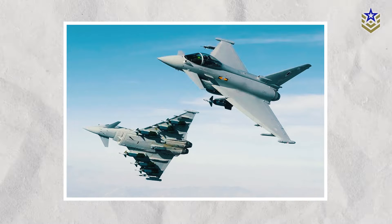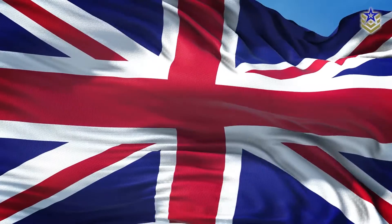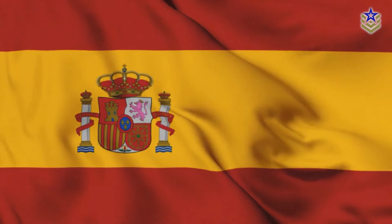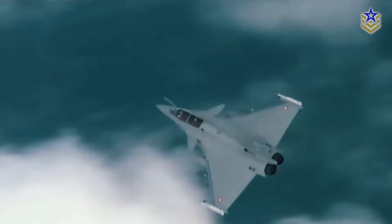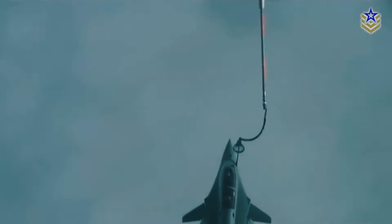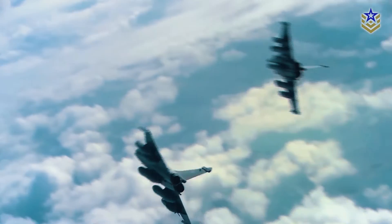The aircraft's earliest stages of development trace back to 1983, with the launch of the Future European Fighter Aircraft program. This initiative brought together the United Kingdom, Germany, France, Italy, and Spain in a multinational collaboration. However, conflicts concerning design authority and operational criteria resulted in France withdrawing from the consortium to independently pursue the development of the Dassault Rafale.